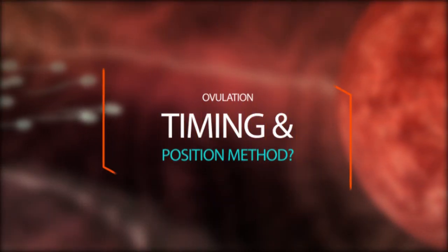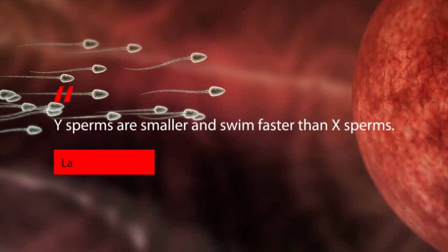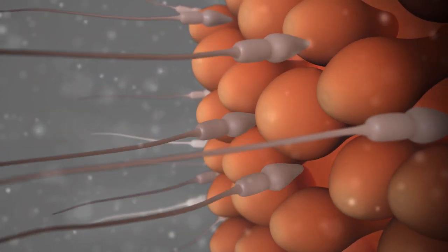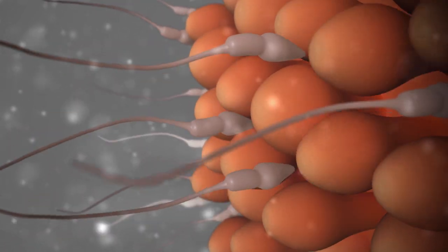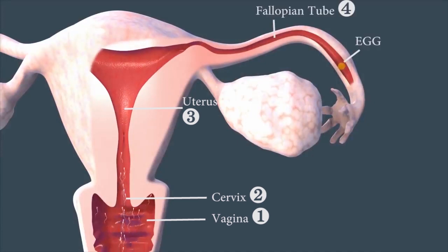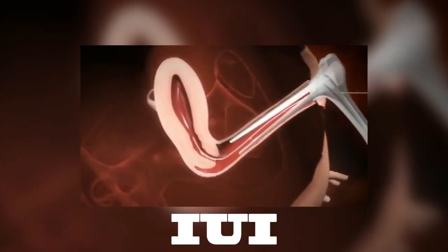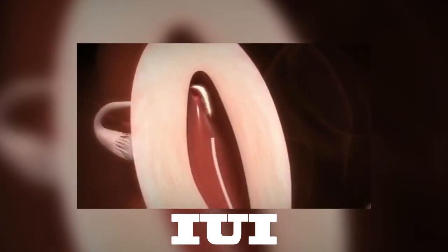What about timing around ovulation and the position method — do they work? As suggested by the Shettles method, Y sperms are faster and therefore exhaust and die off quicker. So if trying for a boy, intercourse should be on the day of ovulation and 2–3 days after ovulation. Similarly, with respect to position, any position that favors deposition of sperm closer to the opening of the uterus is favorable, as Y sperms swim faster and would reach the egg earlier. Unfortunately, this is not the case. If it were, then all women conceiving through a fertility treatment procedure called intrauterine insemination or IUI — a procedure in which highly motile sperms are directly inseminated in the uterus around ovulation time — would all have boys. But this clearly isn't the case.